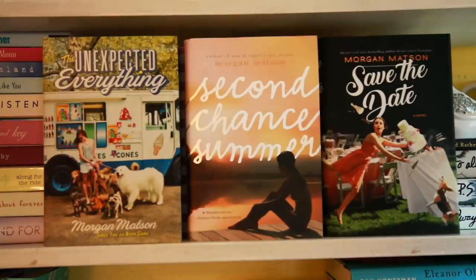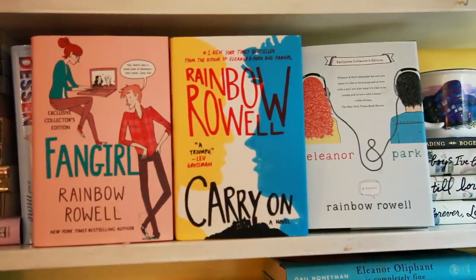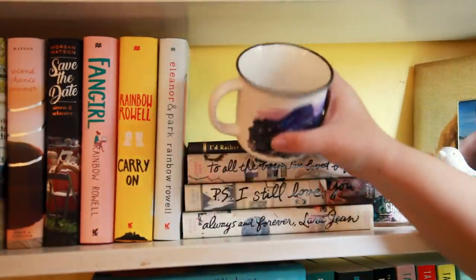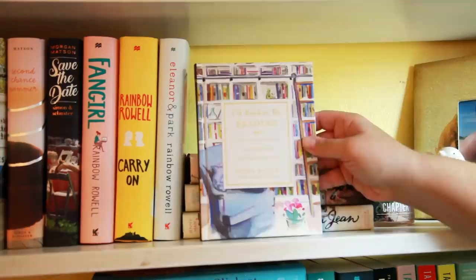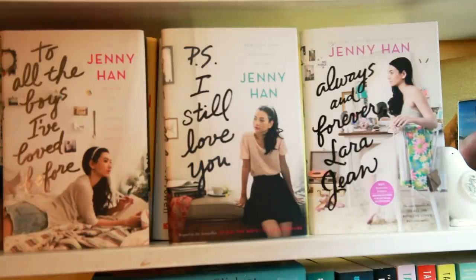Three Morgan Matson books: The Unexpected Everything, Second Chance Summer, and Save the Date. Fangirl, Carry On, and Eleanor & Park all by Rainbow Rowell. I have a little bird right here, which is just cute. I have my TBR jar, which has all of my books that are currently on my TBR shelf, which I pull from every month. It's a Harry Potter and the Prisoner of Azkaban mug. I have I'd Rather Be Reading by Anne Bogel. And lastly, To All the Boys I've Loved Before, P.S. I Still Love You, and Always and Forever, Lara Jean all by Jenny Han.